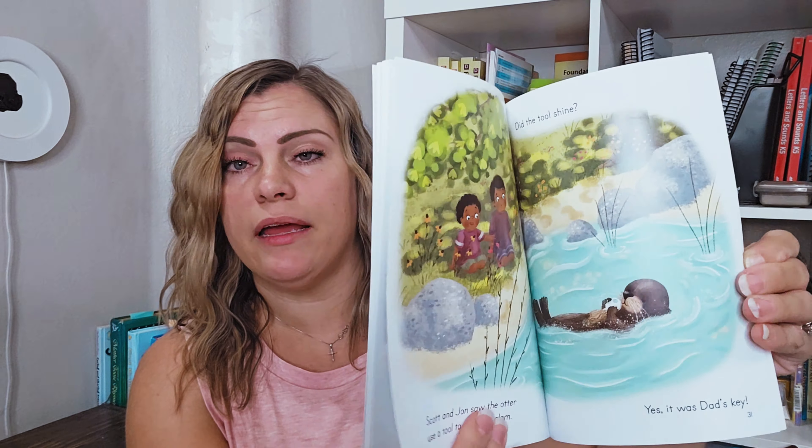The cool thing about this book is that if you open up the table of contents, it tells you what phonics skills you are working on. For instance, the first three stories are working on CVC words, and when you get to story four, it's Sight Words Group 1. This correlates with the Good and the Beautiful kindergarten level — if you're doing kindergarten level, this will go great with it.